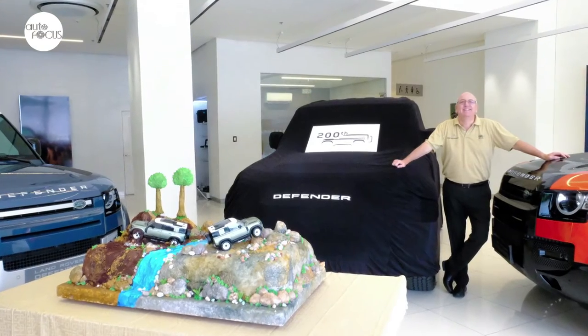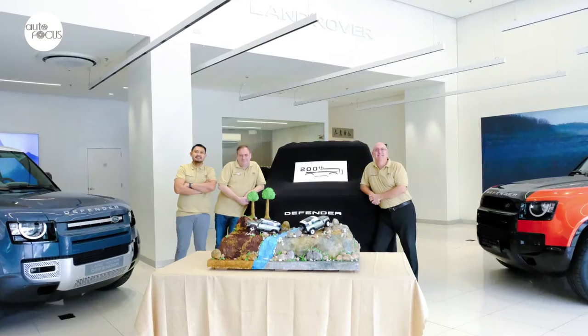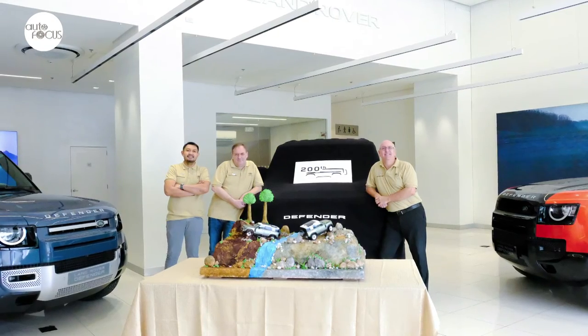The Defender 110 and 90 can be checked out at the All-British Cars showrooms. Buyers can also personalize their vehicle with four accessory packs to choose from. These include the Urban, Country, Adventure, and Explorer packs. Each gives Defenders a distinct character with specially selected range enhancements.